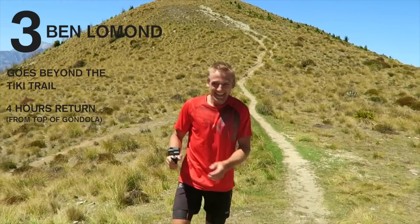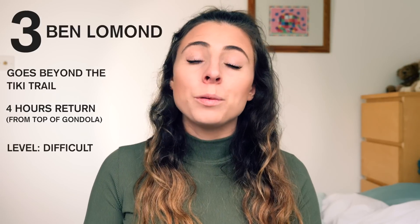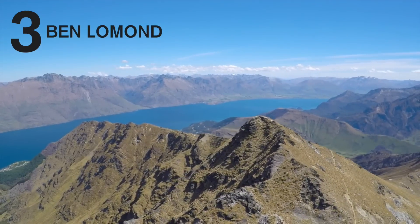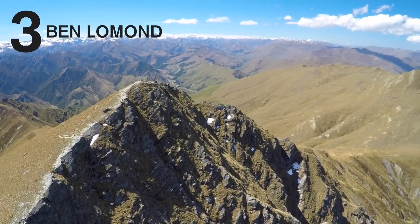The second half of the incline is particularly steep. This is considered a difficult walk and I would definitely allow a whole day to do it and in good weather conditions. But definitely add it to your Queenstown bucket list because the views are absolutely insane and it's a really good day out.